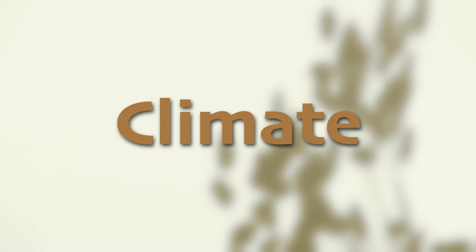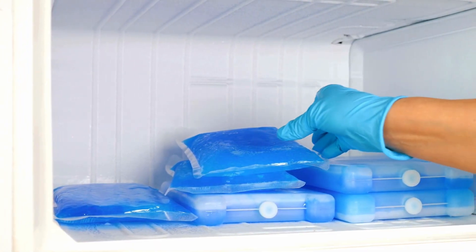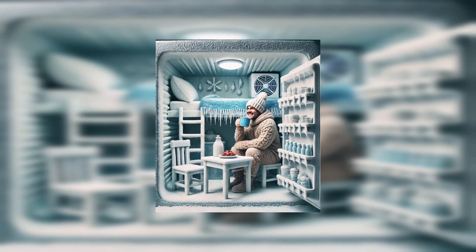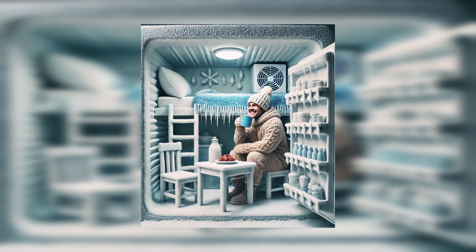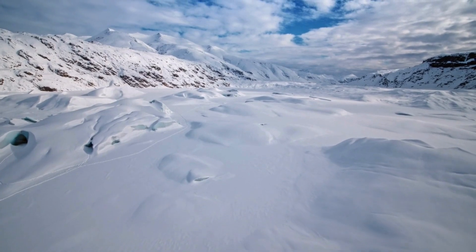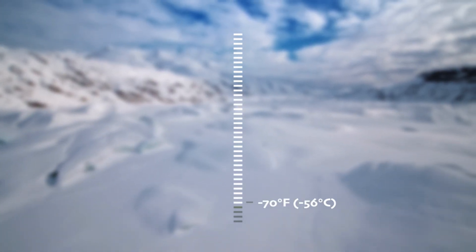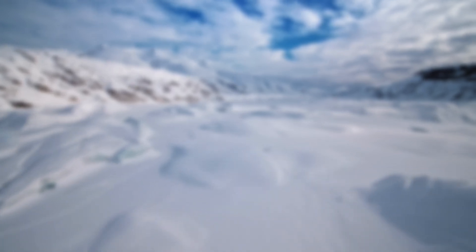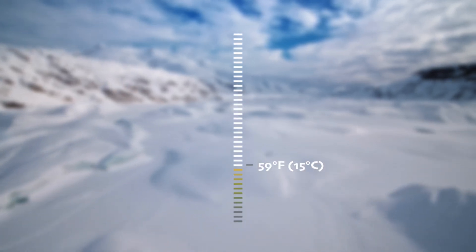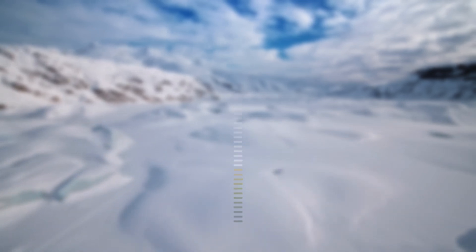Antarctica is the coldest place on Earth, with temperatures that drop much lower than your freezer at home. Picture living inside your freezer, and then making it even colder. In winter, it can get as cold as negative 70 degrees Fahrenheit or negative 56 degrees Celsius, while in summer, depending on the specific location, it can warm up to about 59 degrees Fahrenheit or 15 degrees Celsius.